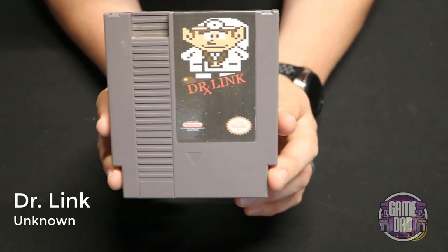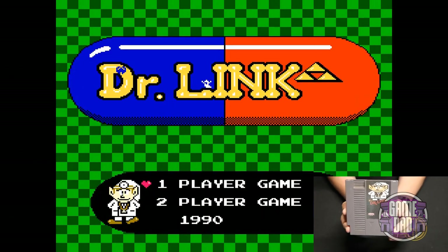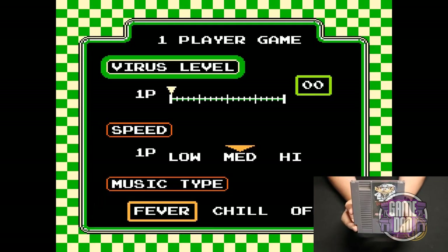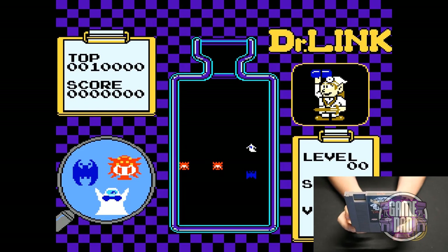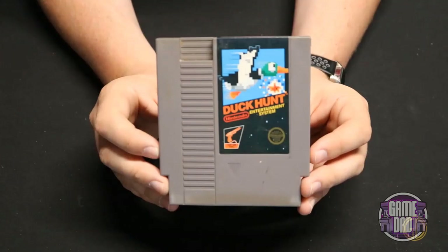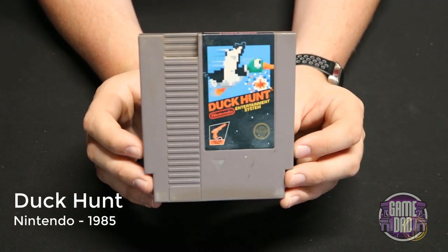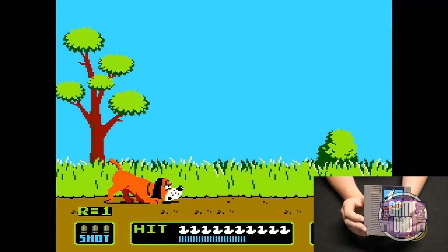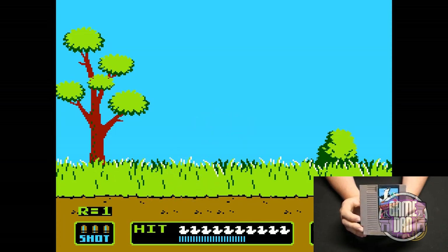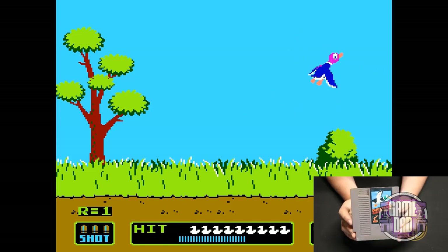Up next is another homebrew — I'm not sure who made this or when, but it's one I actually got from John Riggs. It's a Dr. Mario homebrew that goes through and adds a few different Zelda elements to it. Here we have Duck Hunt released by Nintendo in 1985 — a classic zapper game. Unfortunately in capturing footage I had no way to connect a zapper to actually show some ducks getting taken out, but here's some basic gameplay.